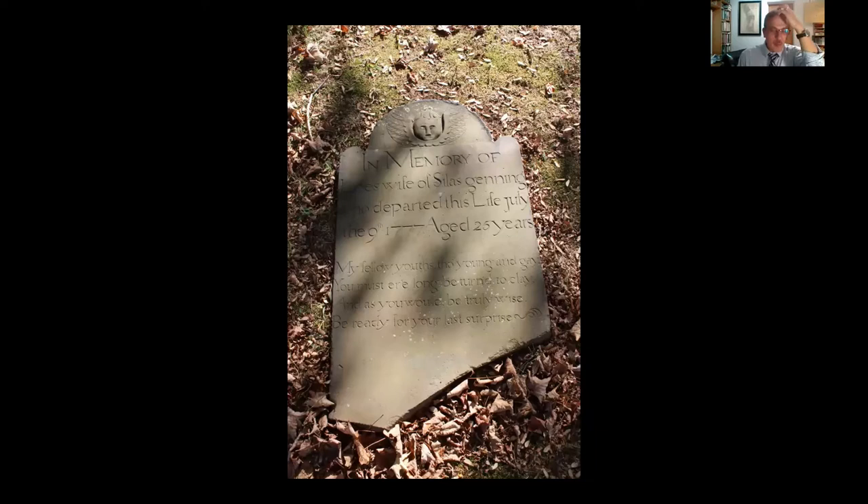One thing to look for when examining early gravestones is the epitaph — the typically rhyming inscription at the bottom. This one up in Succasunna is for a woman, wife of Silas, very young when she passed away at 25. The epitaph reads: 'My fellow youths, though young and gay, you must ere long be turned to clay, and as you would be truly wise, be ready for the last surprise.' It's sort of humorous for a gravestone.